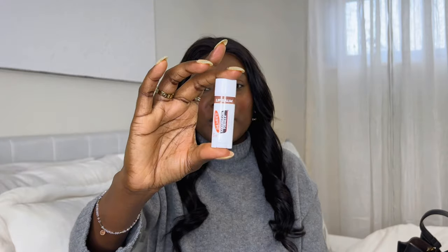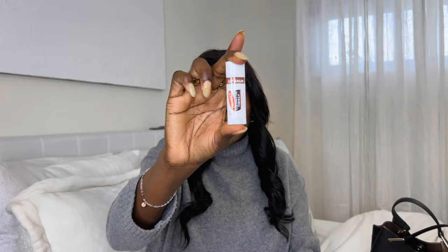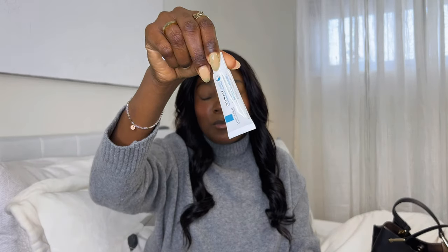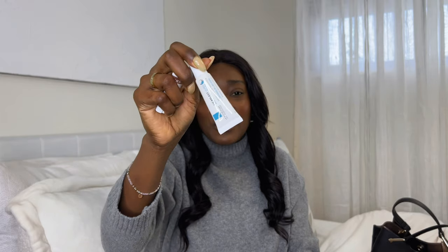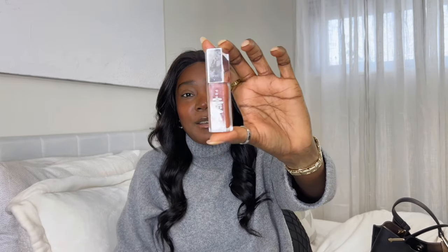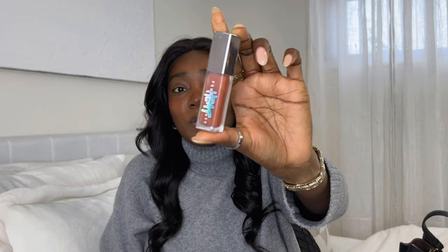For lip care, I have three items. I like carrying this lip balm from Palmer's — it's a coconut lip balm. This one is from La Roche-Posay, which is super hydrating especially if you have dry lips. And of course, I like carrying my Heat lip plumper from Fenty Beauty. Lastly, I like carrying makeup sponges just to apply my makeup or tame oily areas on my face.